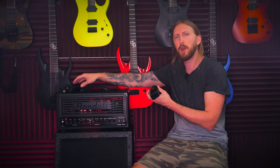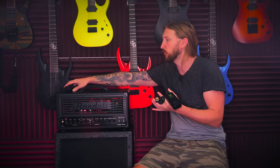Hi, I'm Ola Englund and today I'm trying out a bunch of different microphones from LeWitt.